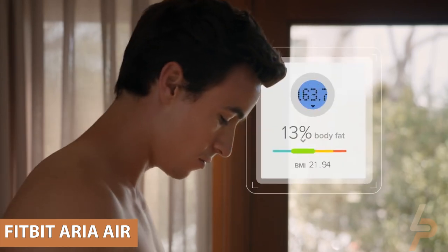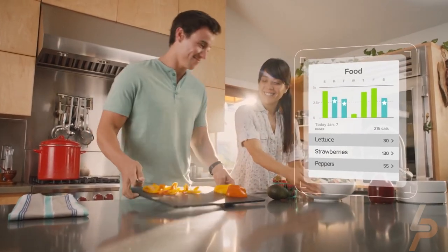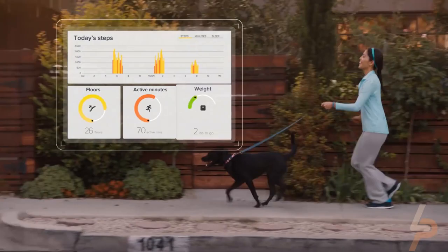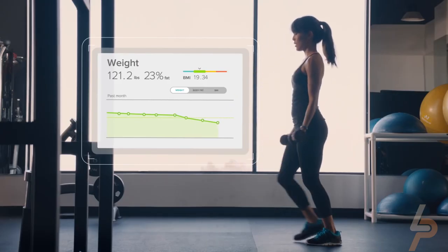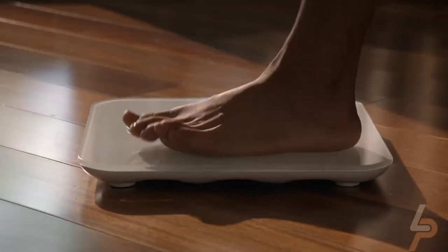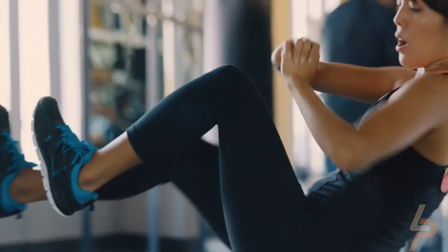Fitbit Aria Air. Get a more complete picture of your health with the Fitbit Aria Air Smart Scale. This easy-to-use smart scale displays your weight and synchronizes it to the Fitbit app, where you can view your BMI, track your trends over time, and see how things like activity and nutrition affect your goals. Allows multiple users to track their stats when their phone is connected to the scale.